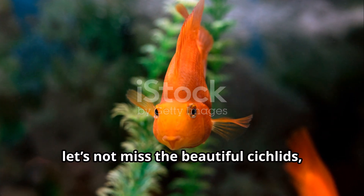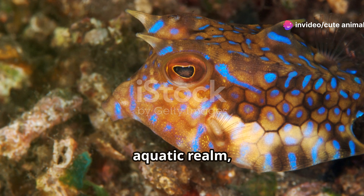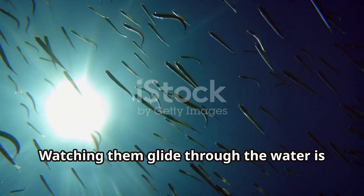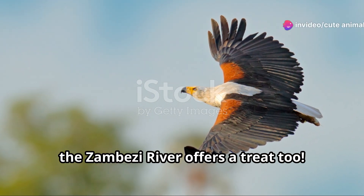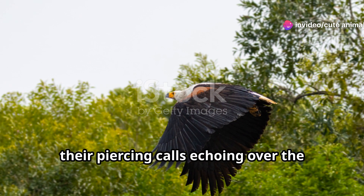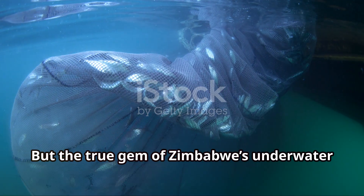Now, let's not miss the beautiful cichlids — brightly coloured fish that seem like they've swum straight out of a painting. These little guys are the artists of the aquatic realm, displaying a dazzling array of colours and patterns. Watching them glide through the water is like witnessing a living masterpiece. And for the bird enthusiasts, keep an eye out for the majestic fish eagles, their piercing calls echoing over the water as they swoop down to catch their prey.